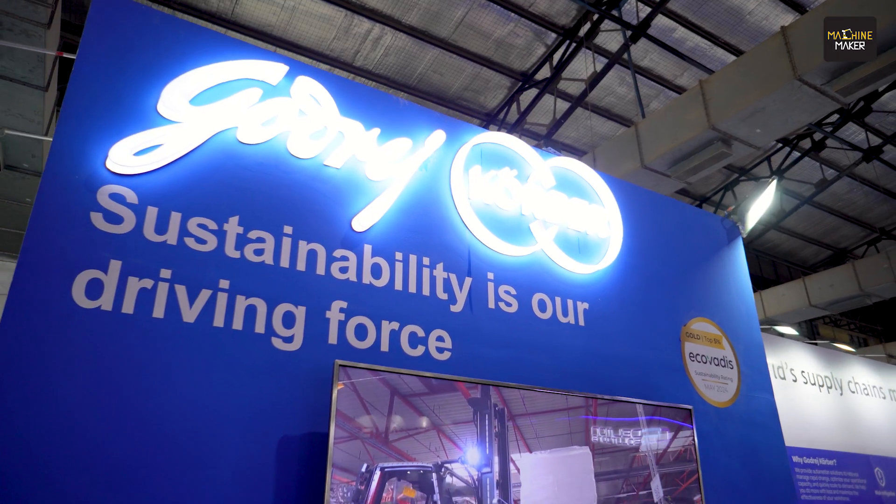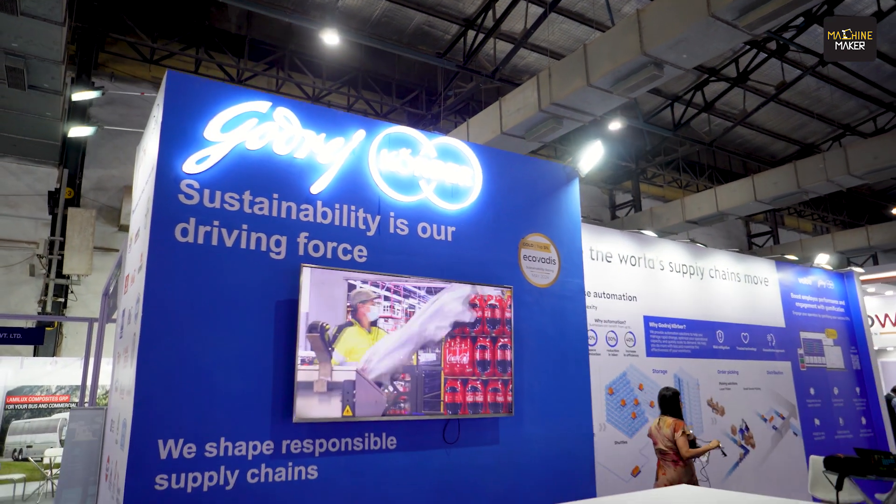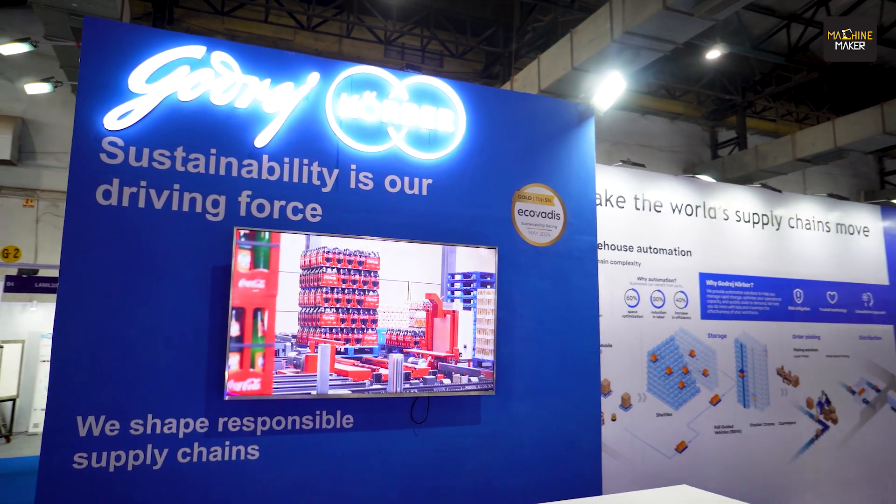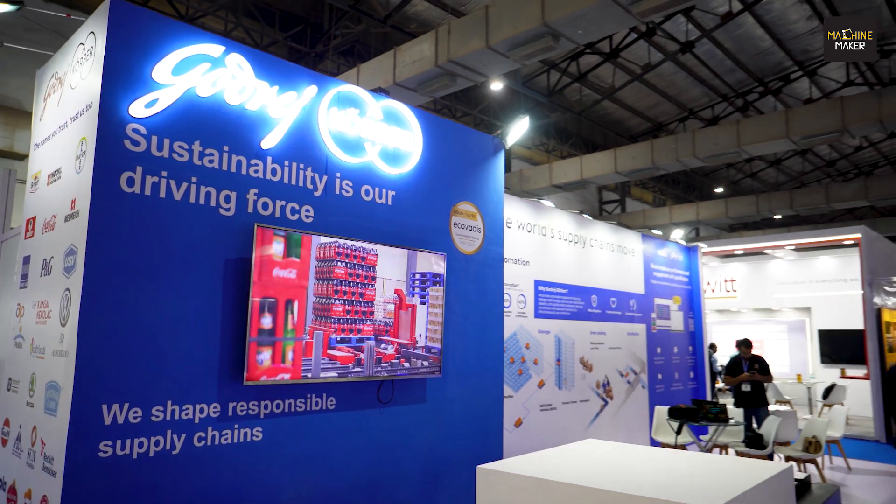Sustainability is their driving force. They have recently bagged a sustainability rating in gold for their sustainable practices, and they have solutions which are energy efficient. They are also working on reducing carbon emissions by 2025.